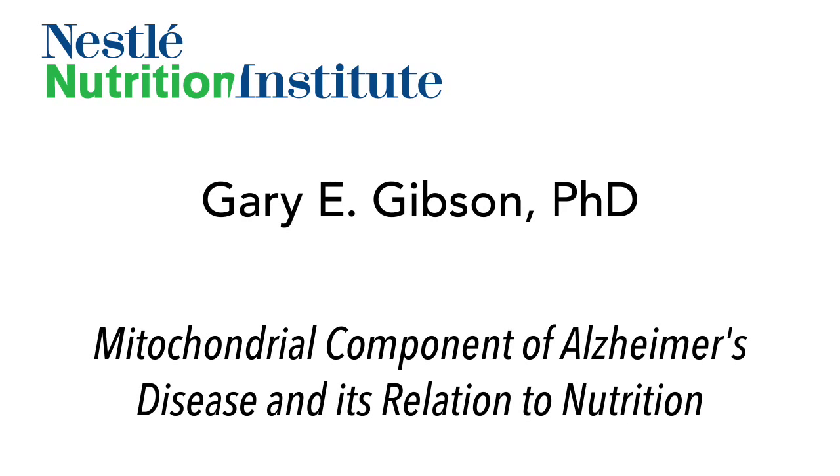Professor Gibson, I know that you have an interest in energy metabolism in dementia and Alzheimer's disease in particular, associated with mitochondrial function. Could you give us an outline of why you think this is so important in the pathophysiology of the disease?